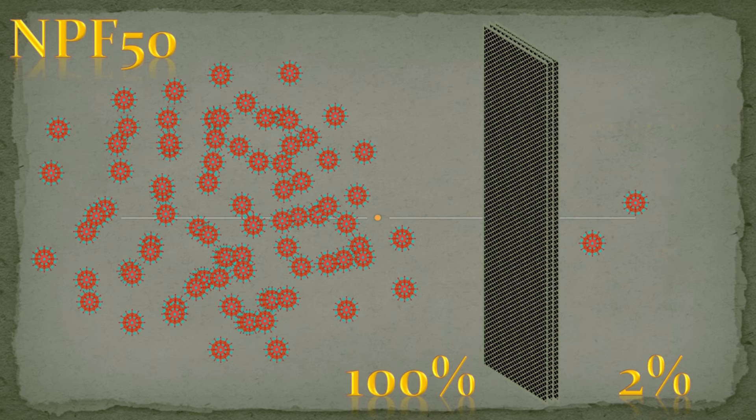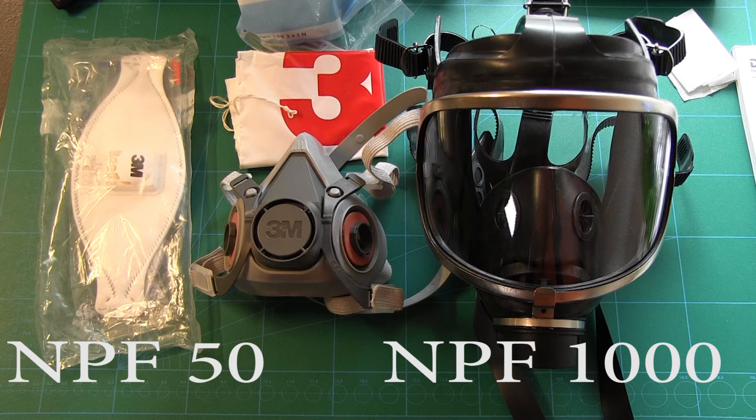In real life applications, masks will in many cases not offer protection up to their NPF values. So one has to take into account that exposure of the user to whatever is outside will typically exceed levels expected from NPF values. For this full mask, the NPF is 1000 — or 200 times higher than for the dust mask.